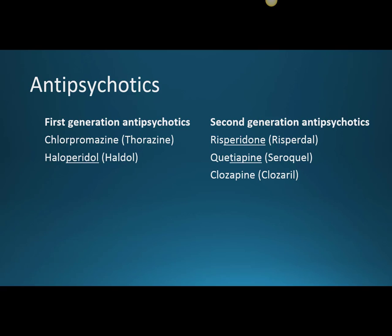The second generation antipsychotics are also known as atypical antipsychotics. They also have an effect on dopamine, but unlike the first generation drugs, they also have an effect on blocking serotonin. Second generation antipsychotics work on both the positive symptoms — the delusions and the hallucinations — as well as those negative symptoms.